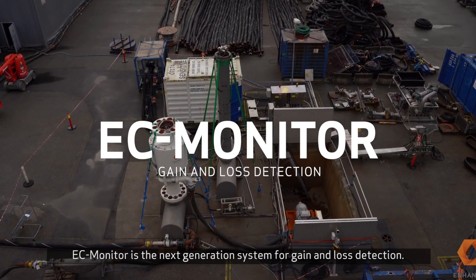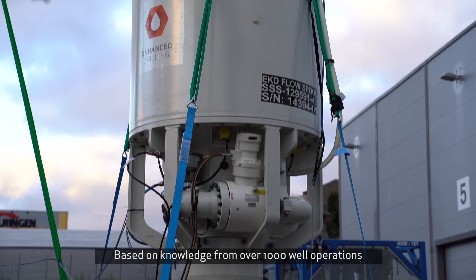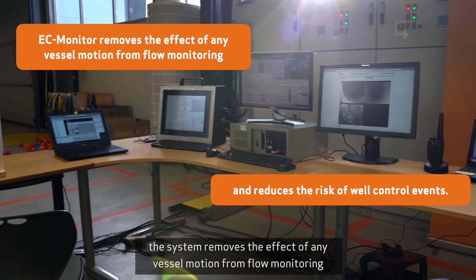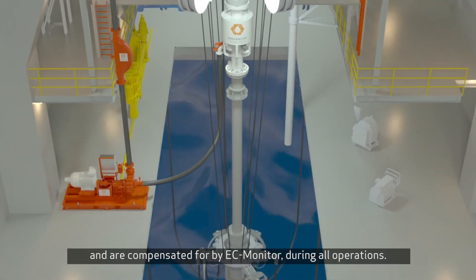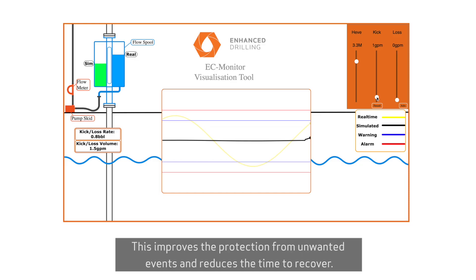EC Monitor is the next generation system for gain and loss detection. Based on knowledge from over 1,000 well operations, the system removes the effect of any vessel motion from flow monitoring and reduces the risk of well control events. By using sensors, the return flow fluctuations are measured and compensated for by EC Monitor during all operations. This improves the protection from unwanted events and reduces the time to recover.